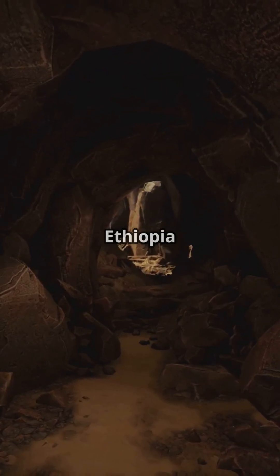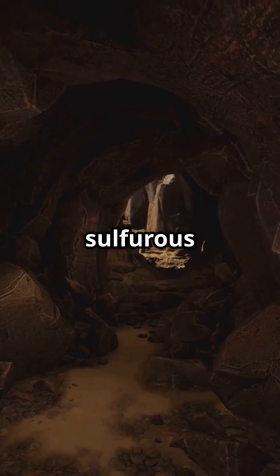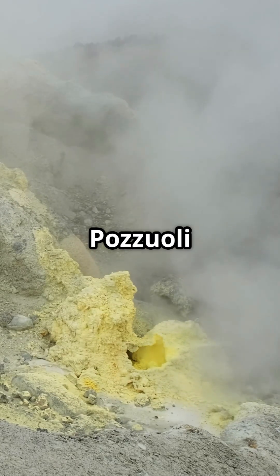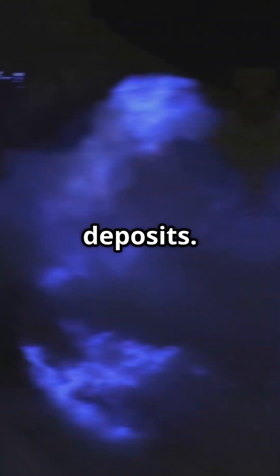Dalla Volcano, Ethiopia, located in one of the hottest and most inhospitable places on earth, with sulfurous springs and vivid yellow and green colors caused by mineral salts. Pozzuoli and the Phlegrean Fields, Italy, rich in sulfur fumaroles and yellowish mineral deposits.